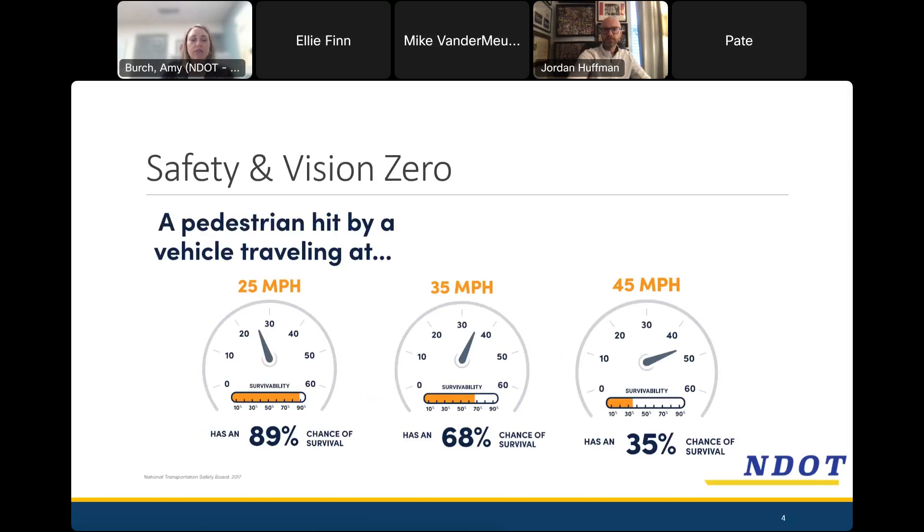Enforcement is the job the police department does, but we recognize they cannot monitor all streets 24 hours a day, 7 days a week. So traffic calming also addresses the engineering of the street — modifying street design to physically and behaviorally change driver behavior to encourage slower speeds. This slide shows our 'why.' There's a direct correlation between vehicle speed and survivability. At 25 mph, a pedestrian's chance of survival if struck is 89%. At 35 mph, that drops to 68%. At 45 mph, it drops to 35%. Speed is directly related to crash severity, and crashes are more easily avoided altogether at slower speeds.